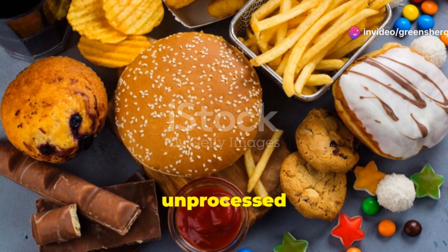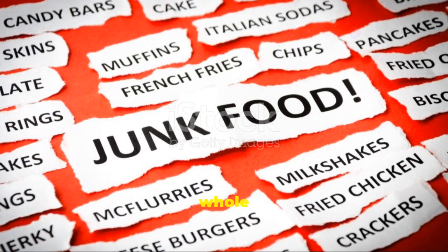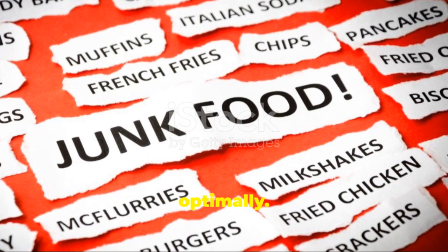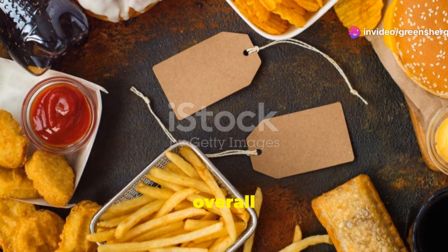Opt for whole, unprocessed foods to support your mental health. Fresh fruits, vegetables, lean proteins, and whole grains can provide the nutrients your body needs to function optimally. These foods can help stabilize your blood sugar levels, reduce inflammation, and support overall brain health.